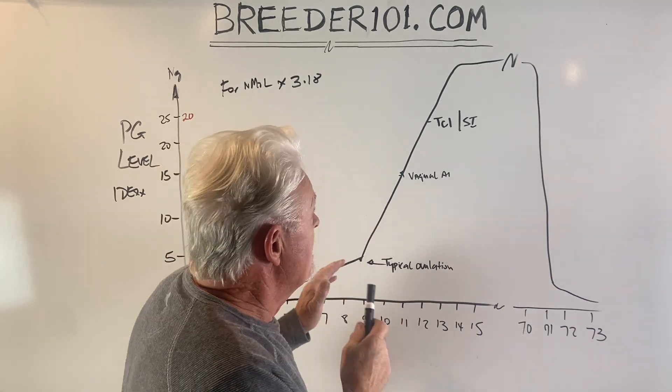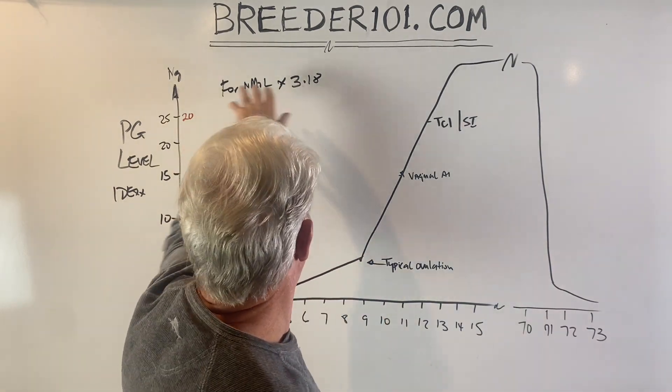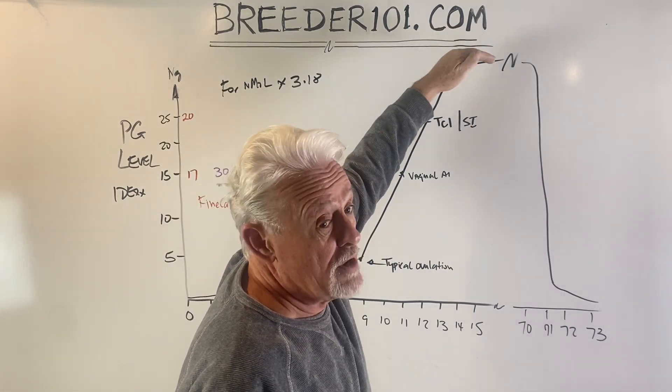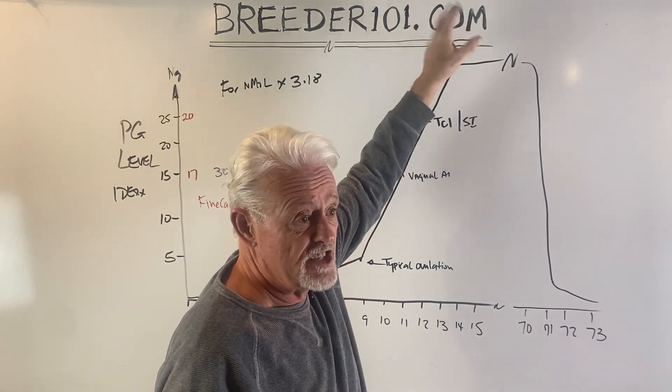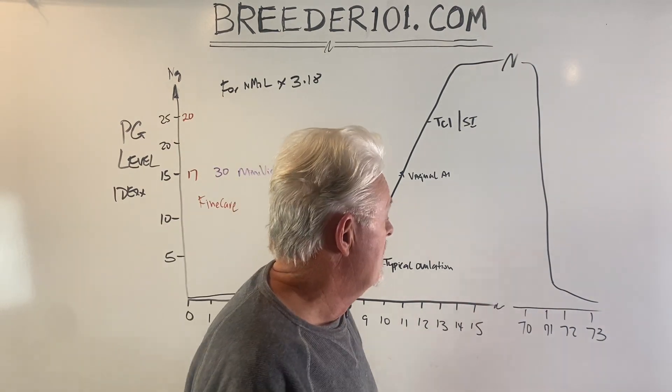The PG curve — it's not to scale — is going to go up a lot higher once the dog has had a heat cycle, whether bred or not. The numbers are going to be in the 30s, 40s, 50s, 60s, 70s — way off the chart. We don't care about that right now.